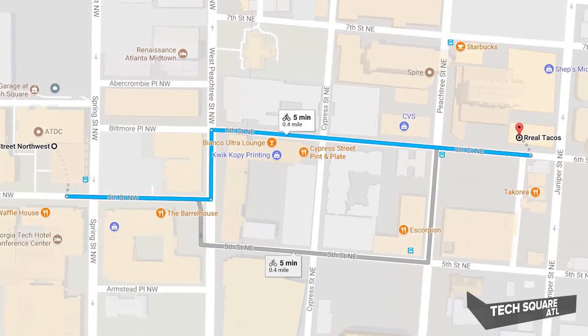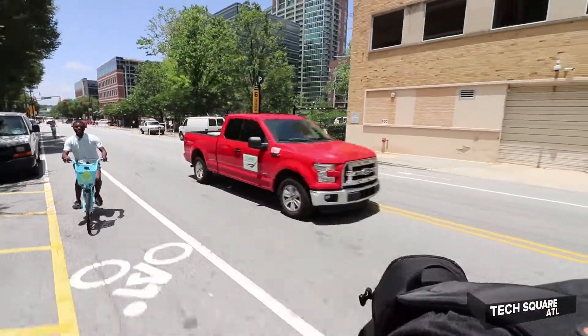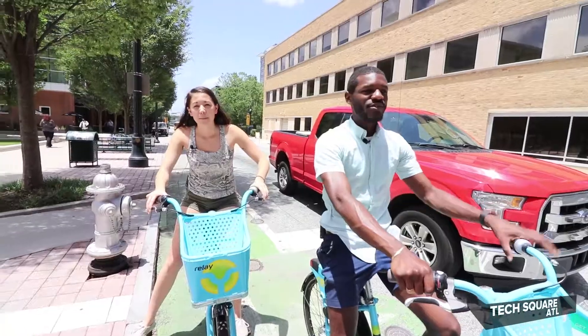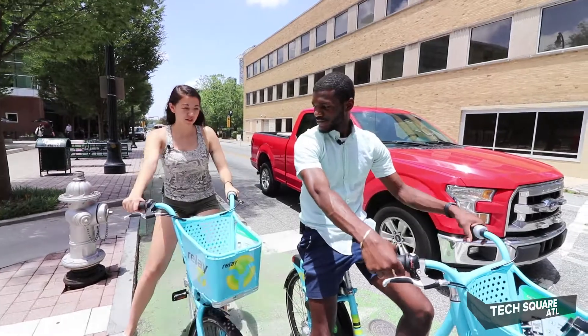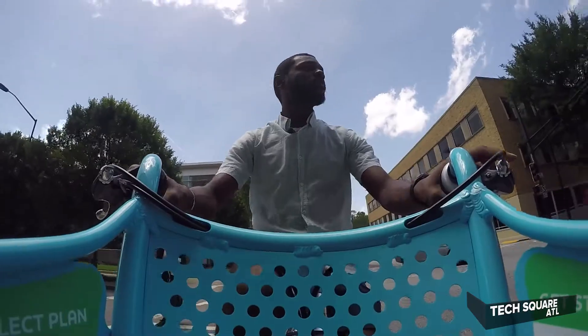We're going to Real Taco, which is that way. Neither Jalen nor I have our own bikes, and we don't have helmets either. My bike was stolen. Also, these handlebars are strangely close together, and I almost ran into a parked car — but it's fine.